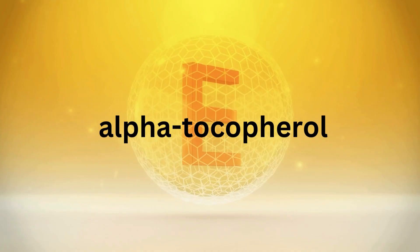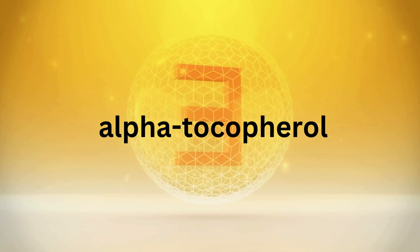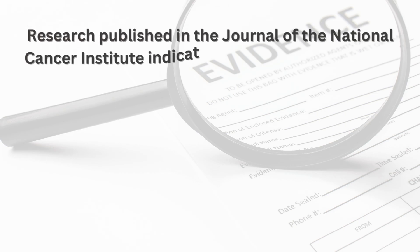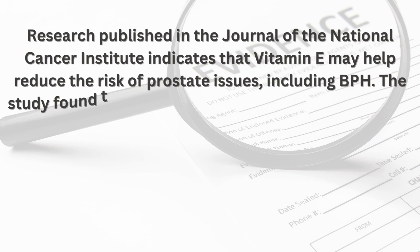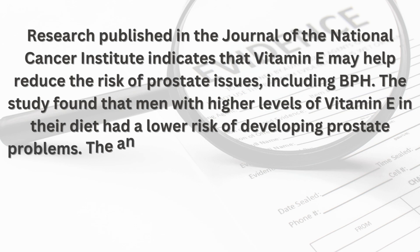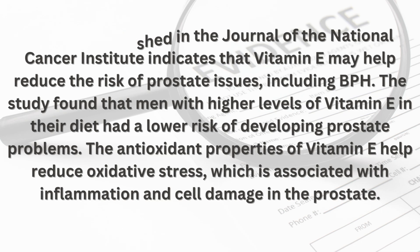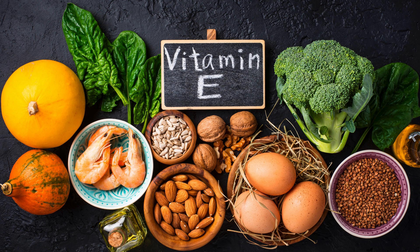Number two: Vitamin E — the antioxidant powerhouse. Vitamin E is a powerful antioxidant that helps protect cells from damage caused by free radicals. It exists in various forms, but the most biologically active form is alpha-tocopherol. Research published in the Journal of the National Cancer Institute indicates that vitamin E may help reduce the risk of prostate issues, including BPH. Men with higher levels of vitamin E in their diet had a lower risk of developing prostate problems. The antioxidant properties of vitamin E help reduce oxidative stress, which is associated with inflammation and cell damage in the prostate.